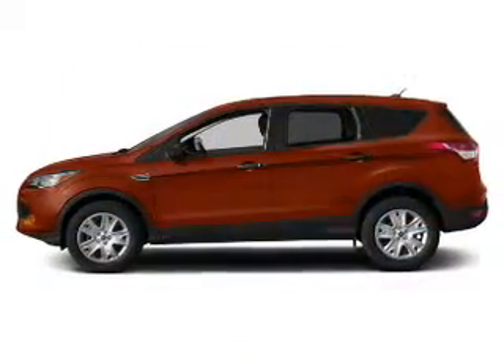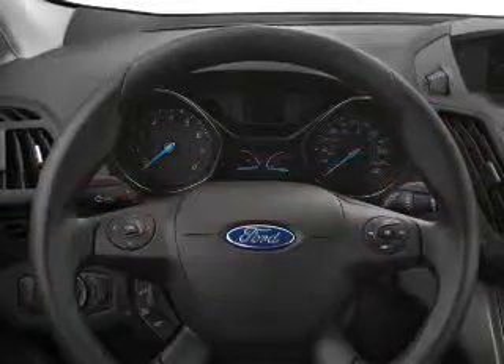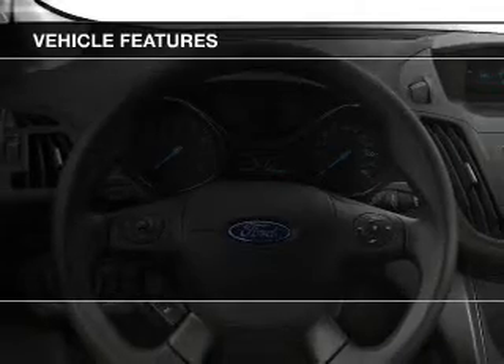The powertrain includes front-wheel drive with a reliable engine driven by an automatic transmission. And with these notable features, you won't want to miss out on the opportunity to own this amazing ride. Leather seats.